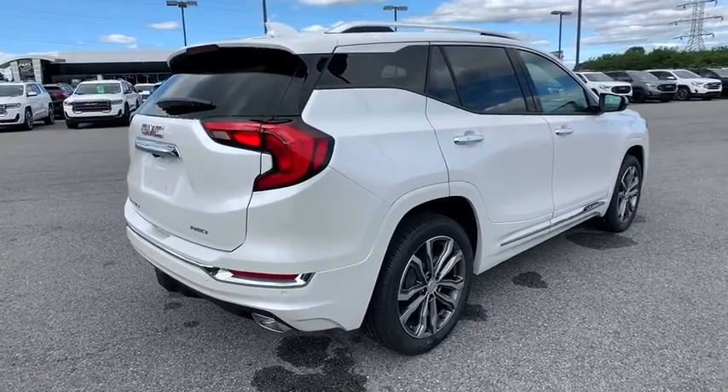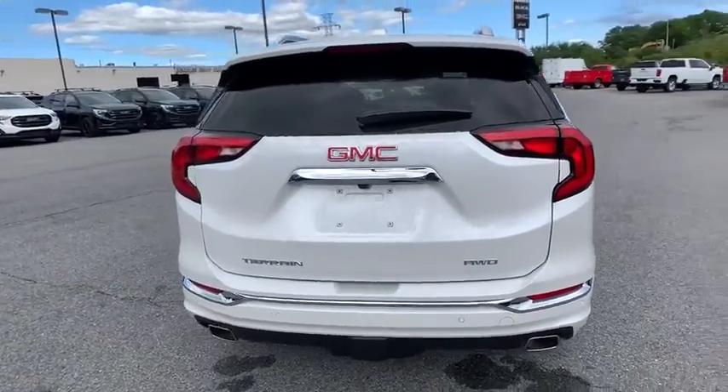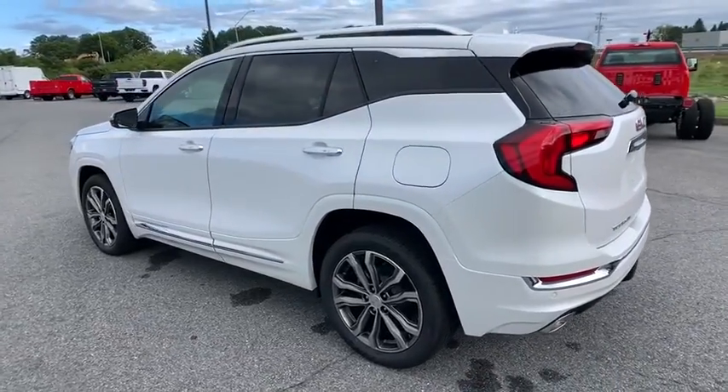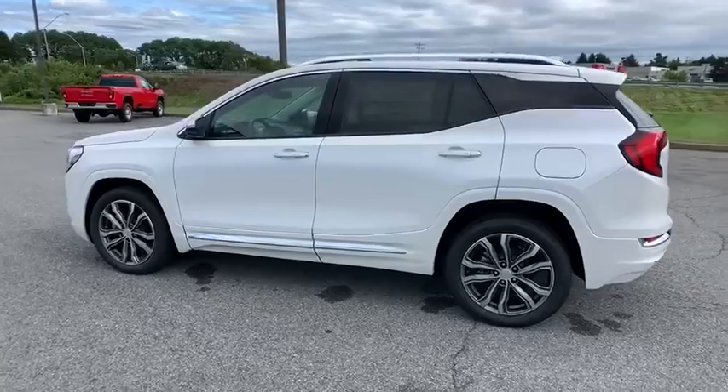Here are some of this vehicle's great options: power liftgate, traction control, power passenger seat, navigation system, dual airbags, power steering, alloy wheels, four-wheel disc brakes, universal garage door opener, fog lights, compass, and electronic stability control.